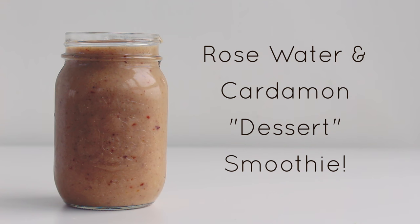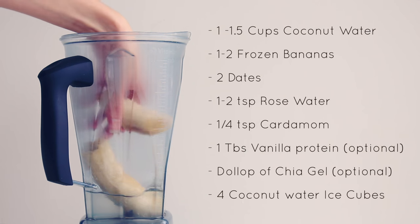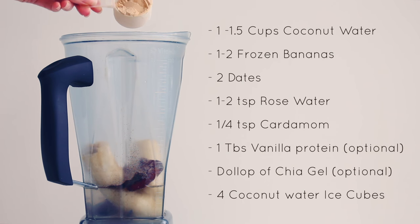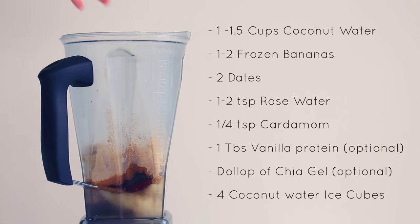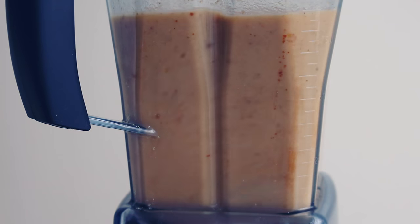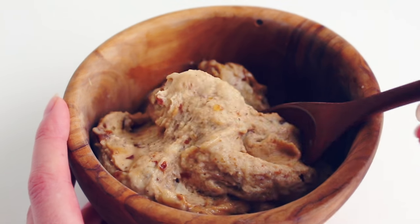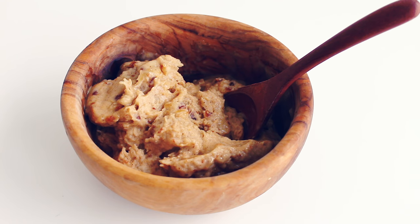Finally we have a yummy rosewater cardamom and banana smoothie — this one is like a dessert smoothie. Blend up 1 to 1.5 cups of coconut water, coconut milk, or almond milk, 1 to 2 frozen bananas, 2 dates, 1 to 2 teaspoons of rose water, a quarter teaspoon of cardamom, 1 tablespoon of vanilla protein powder, a dollop of chia gel, and 4 coconut water ice cubes. Rosewater and cardamom are two of my favorite flavors so I really think this one's awesome. You can also make this into a banana ice cream — just omit the liquid and add in another frozen banana.